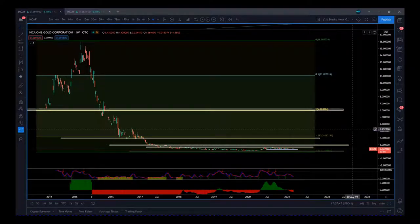Hi, this is Paul from paulbrotby.com and this is another analysis video, but this time we're looking at a gold company — Inca1 Gold Corporation from Peru.